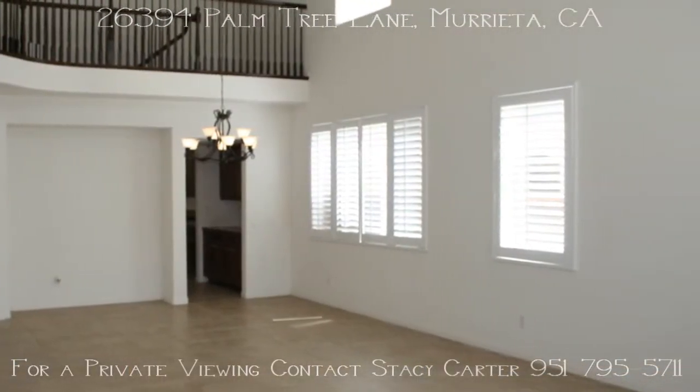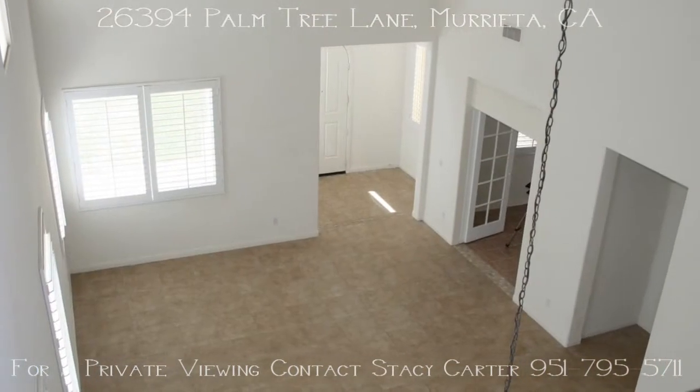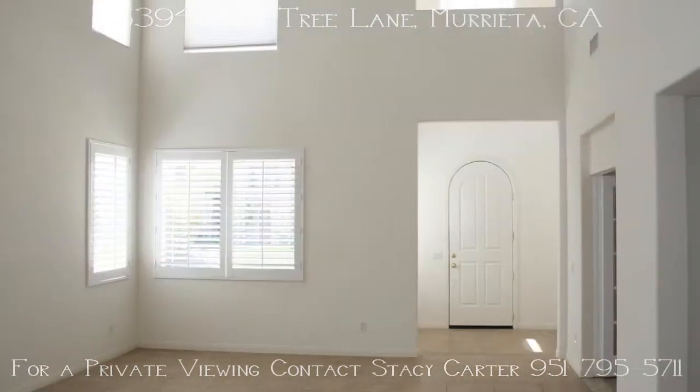The formal dining and living rooms have magnificent high ceilings with room for entertaining and all of your furniture.